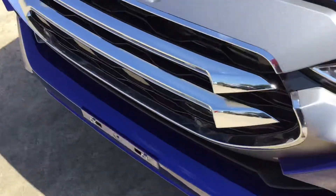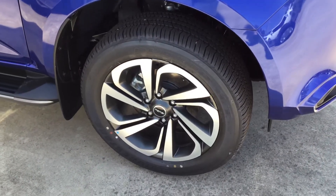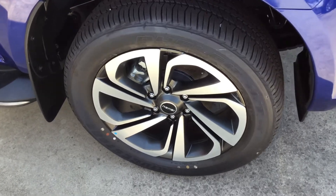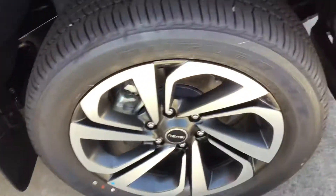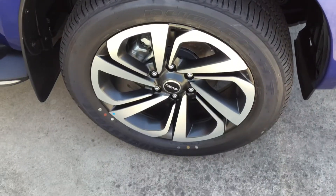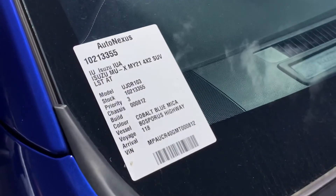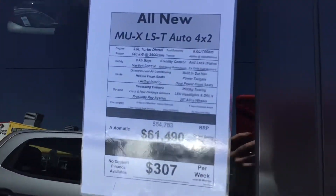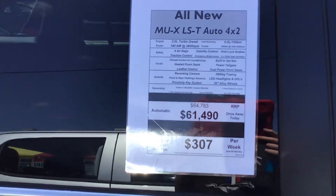Get a good look from this side — these are your new 19-inch alloy wheels, or they might be 20 inches. Stacks of tread left in the tires, being a brand-new car. Those are the new wheels with black and silver treatment. There's a sticker here — it's the MUX LST 4x2, so it's not the four-wheel drive version.